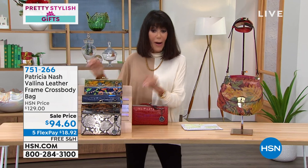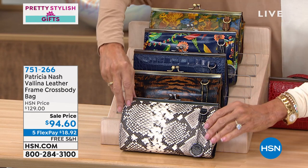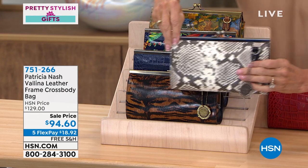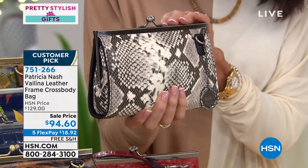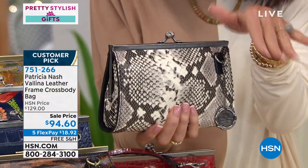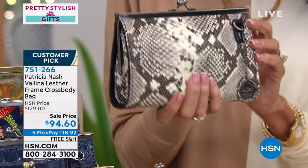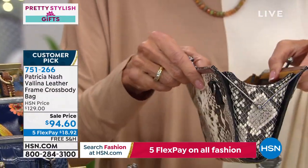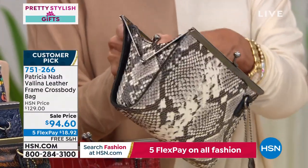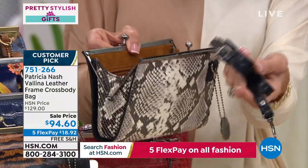A preview of what's coming up in the hour — a lot of great gift ideas. This is Valina, and Valina is a customer pick with 4.8 stars at hsn.com. Originally $129, we've reduced the price to $94.60. Valina comes with a shoulder strap that runs from about 21 to 24 inches.